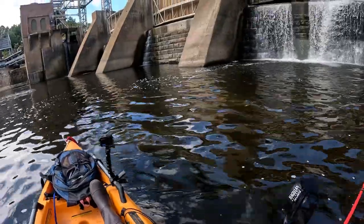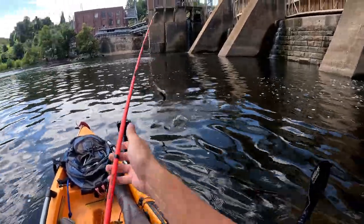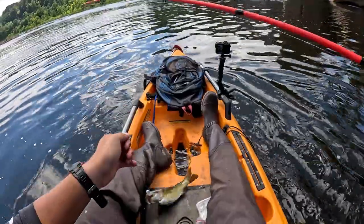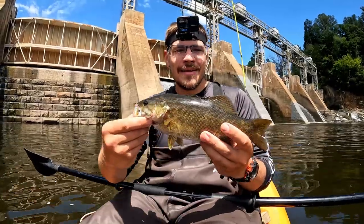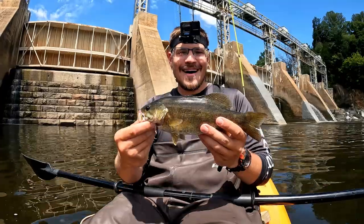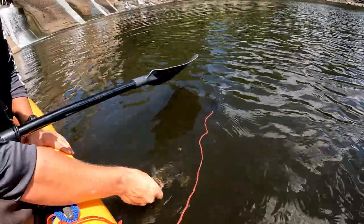Wow, that's a good one — or at least it feels like it. Has to be a smallmouth, they hit like a freight train. Come here buddy — yeah, that's a good one! Biggest one so far, probably about 14 inches. I'm gonna let them go since I've got my two keepers. Whoo, I'm stoked — that thing hit like a freight train. Smallmouth just hit different, I love it. Get back in the water, thanks for biting.